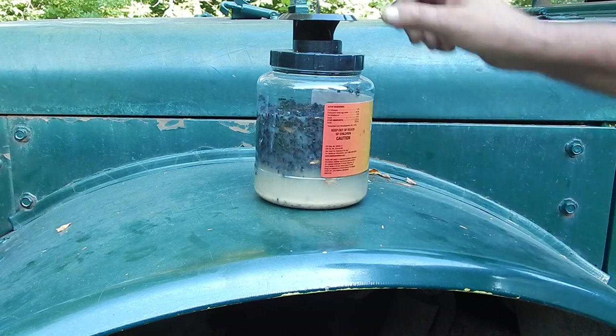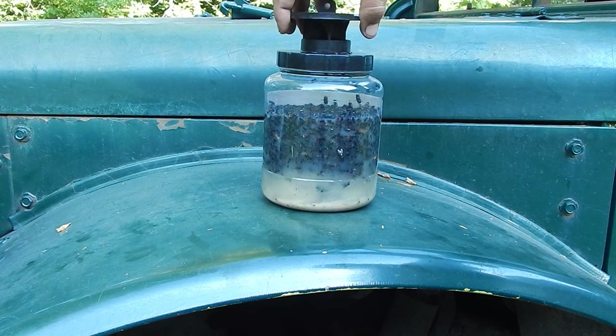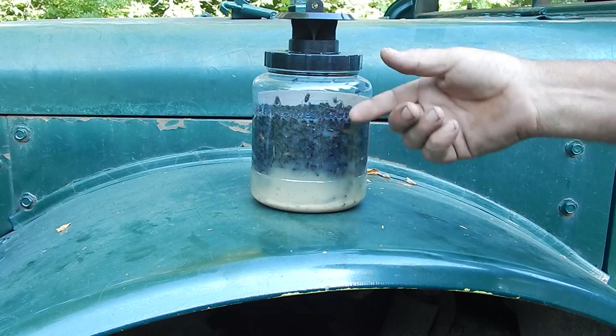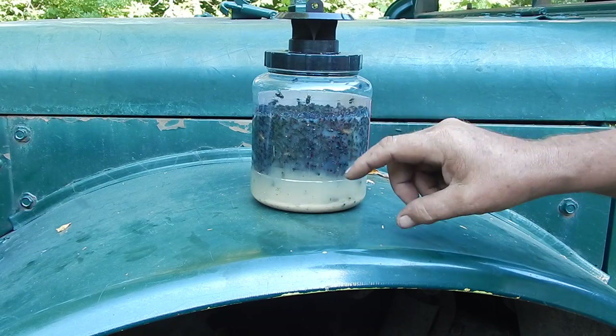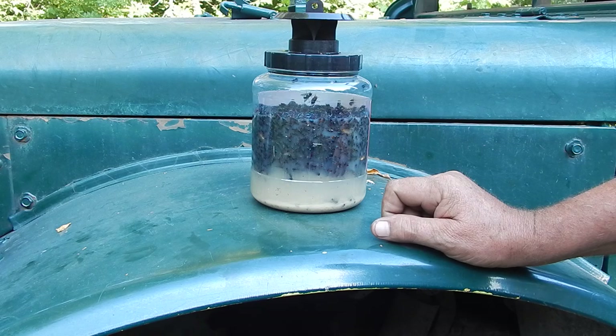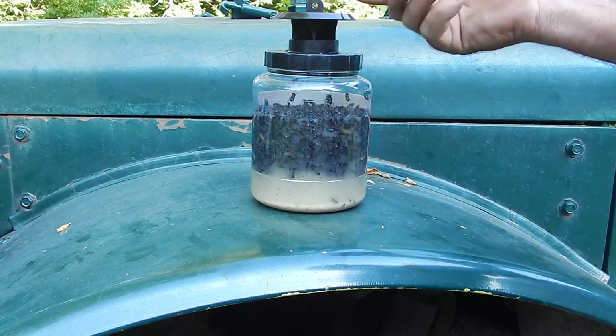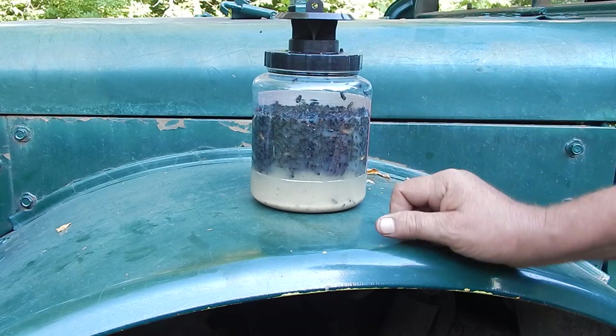Works amazingly well. Quite impressed. You can reuse the jar — next time we're going to town I have to get more bait, because the bait comes in these little packets. But I think it wasn't much over 10 bucks for the jar — just a molded plastic lid on a jar.